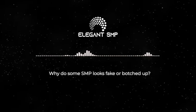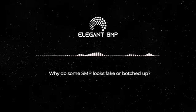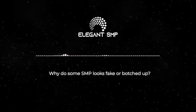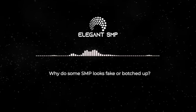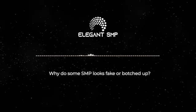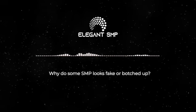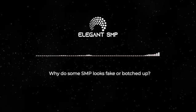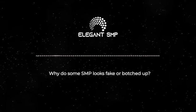Number eight: outdated techniques. The SMP industry is relatively new with ongoing advancements in techniques, equipment, and materials. However, some practitioners have been slow to adopt these advancements. The risks of outdated techniques include old equipment that can compromise the quality of the treatment, and non-industry-specific ink that can lead to poor results. Some artists stick to old methods and refuse to update their skill set. The solution is to choose a practitioner who stays updated with industry developments and uses the latest techniques and equipment.